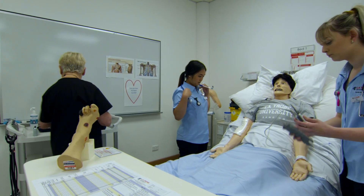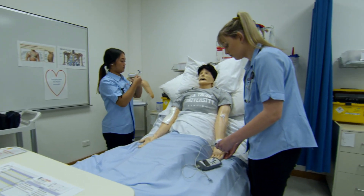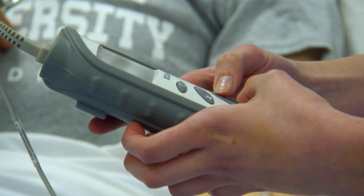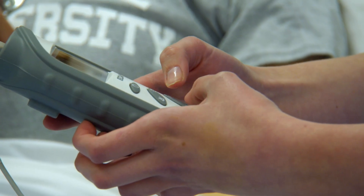Throughout your nursing degree you will study long-term chronic care, indigenous health, bio-sciences, acute and emergency health care, and mental health care. As a La Trobe nursing student you will learn how to care for people of all ages and make ethical clinical decisions with a compassionate and caring approach. You will also develop important professional skills such as time management, team leadership, and caseload management.